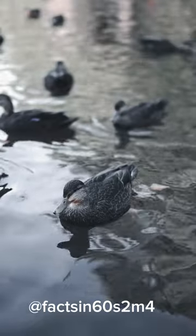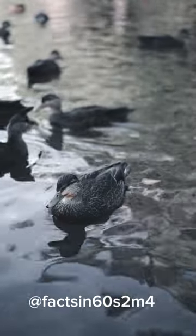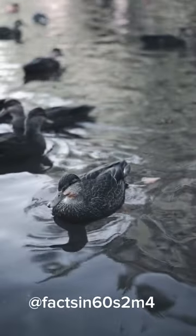Flight efficiency. The structure of duck feathers is optimized for flight, with lightweight yet strong shafts and flexible veins that allow for efficient air movement.